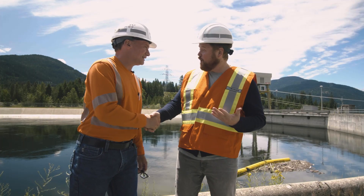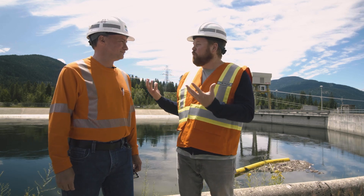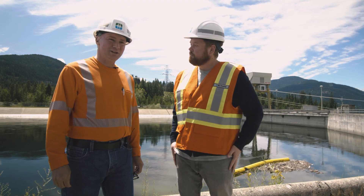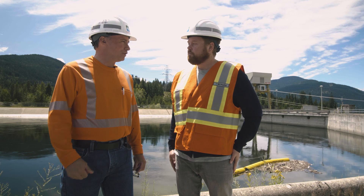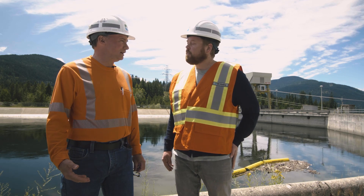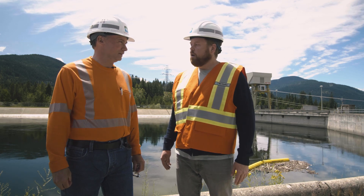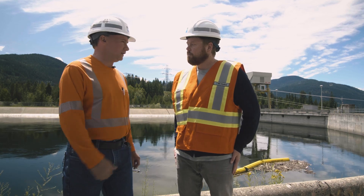Thomas, thanks for having me here. Now, Kootenai Canal — what do I need to know about Kootenai Canal Generating Station? Well, Kootenai Canal was built in the mid-70s. Part of the reason why they decided to build Kootenai Canal was due to the Columbia River Treaty, which regulated the water going into Kootenai Lake with some of those treaty dams. And because the water is now regulated, it made this project feasible.